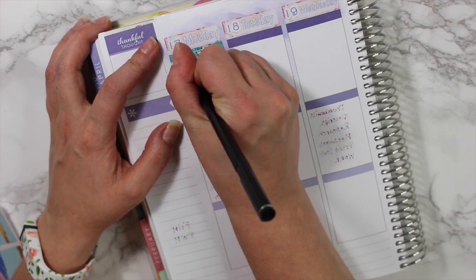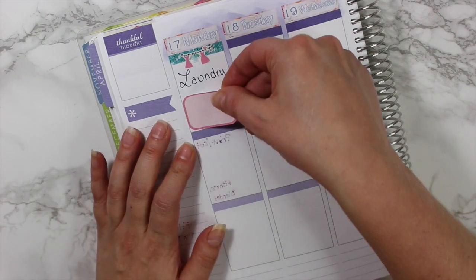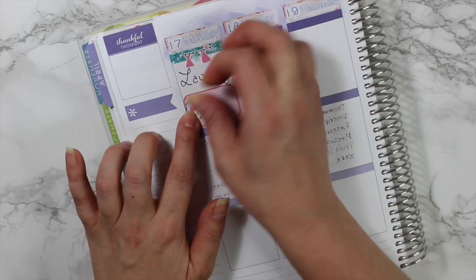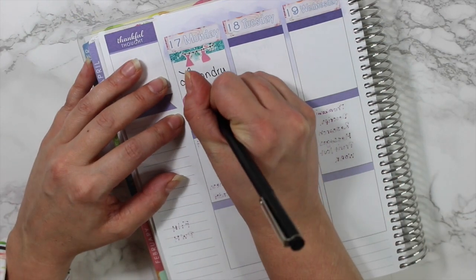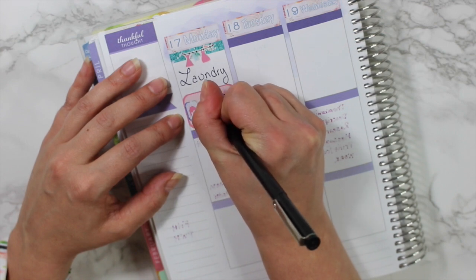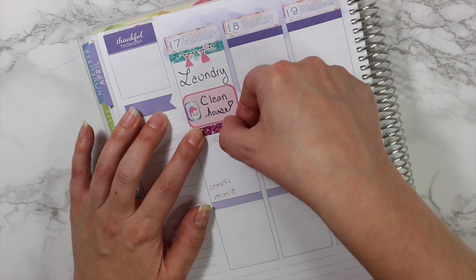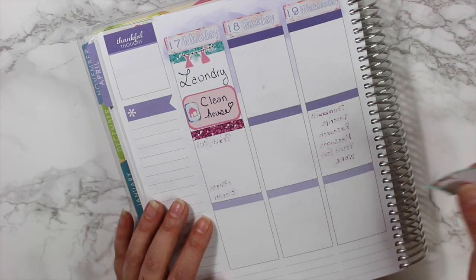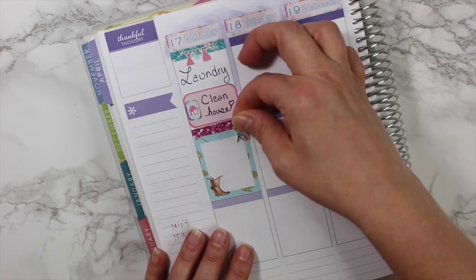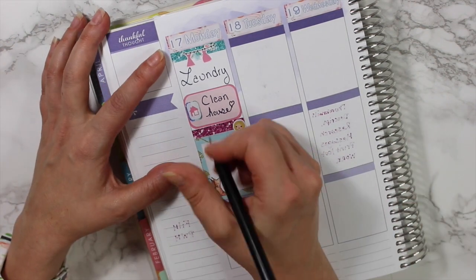Usually I have the planner completely open and plan all things simultaneously, but since I'm doing it day to day, I'm writing in everything I need to get done. Today I'm doing a lot of cleaning — laundry so I can pack for Go Wild, and I want to clean my house because I like to have a clean house when I get back from a trip so I'm not stressed out.